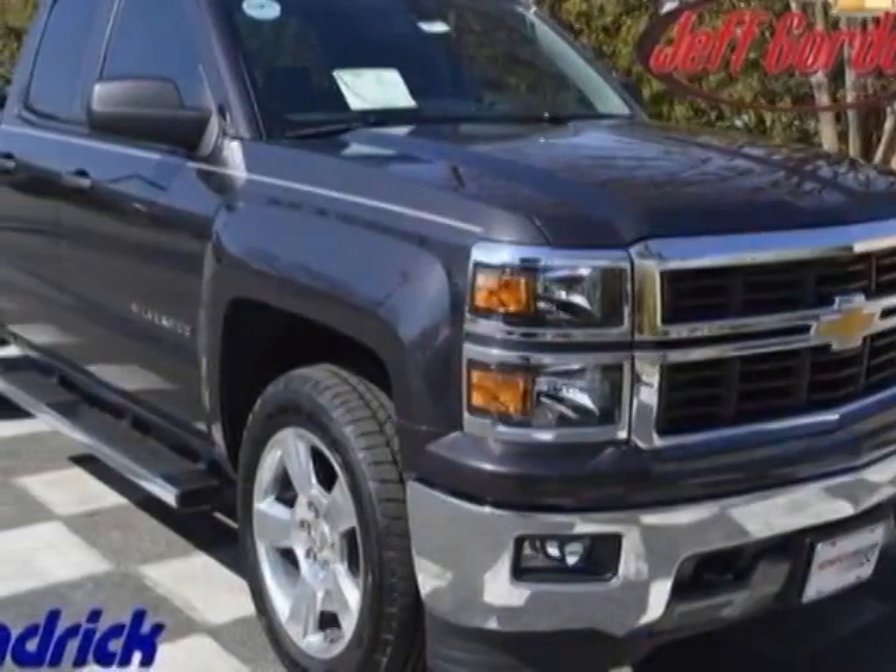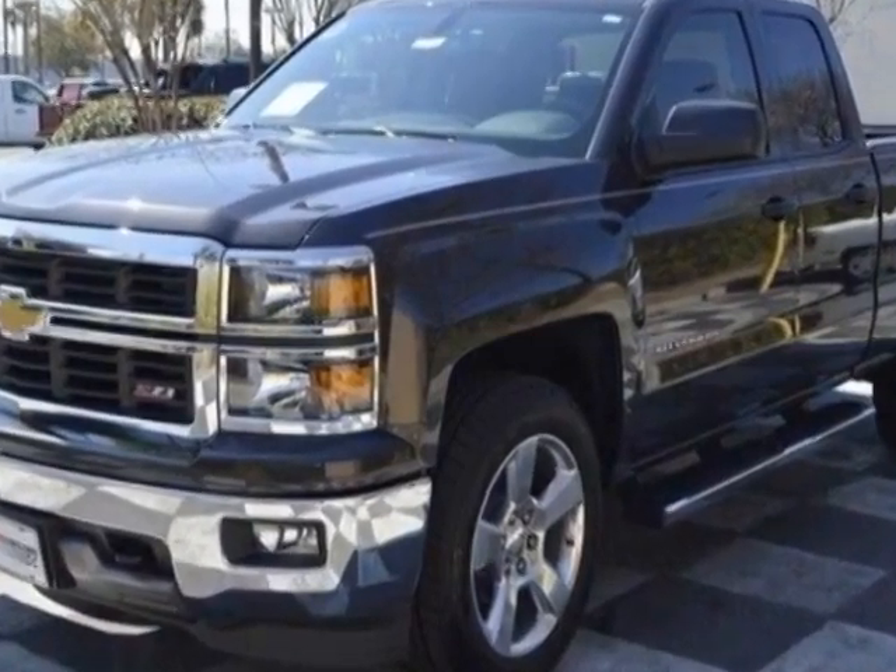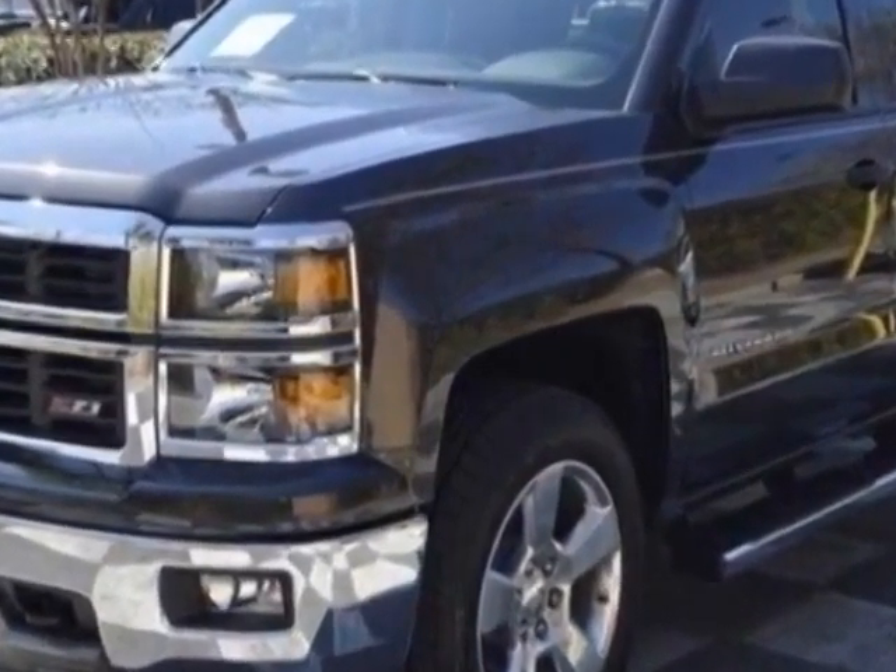Come take a look at this new 2014 Chevrolet Silverado 1500. For your protection, this vehicle has a full factory warranty.